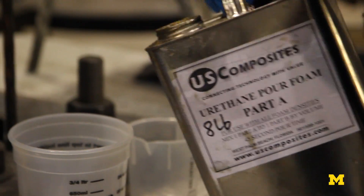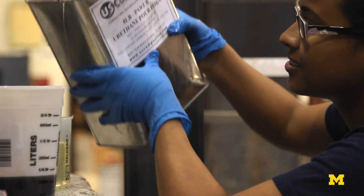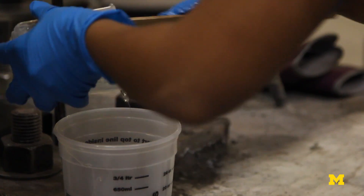Most of these materials aren't necessarily new. They're new to civil and structural engineering applications. They've been used in aerospace fields and in impact applications.